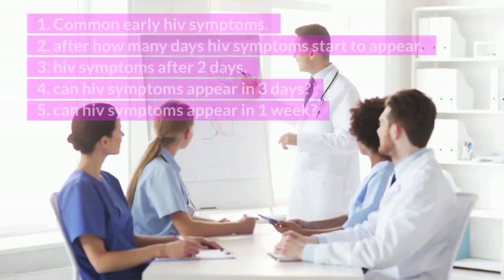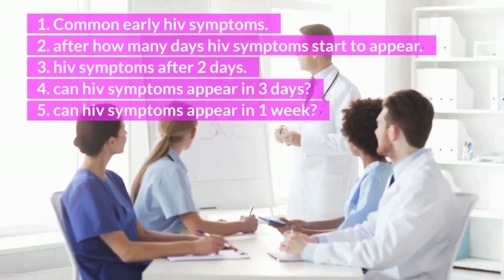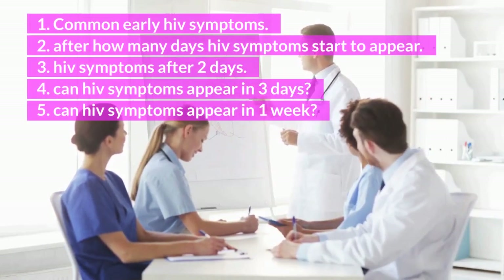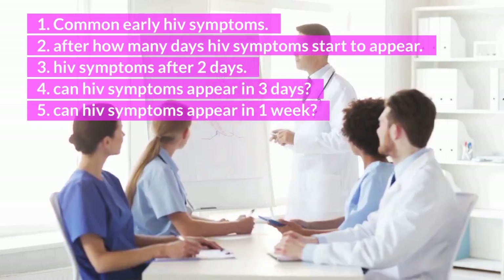1. Common early HIV symptoms. 2. After how many days HIV symptoms start to appear. 3. HIV symptoms after 2 days. 4. Can HIV symptoms appear in 3 days? 5. Can HIV symptoms appear in 1 week?